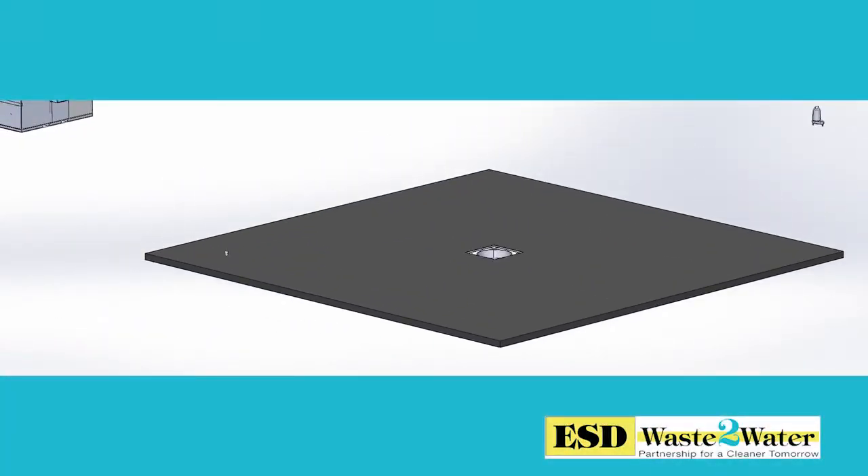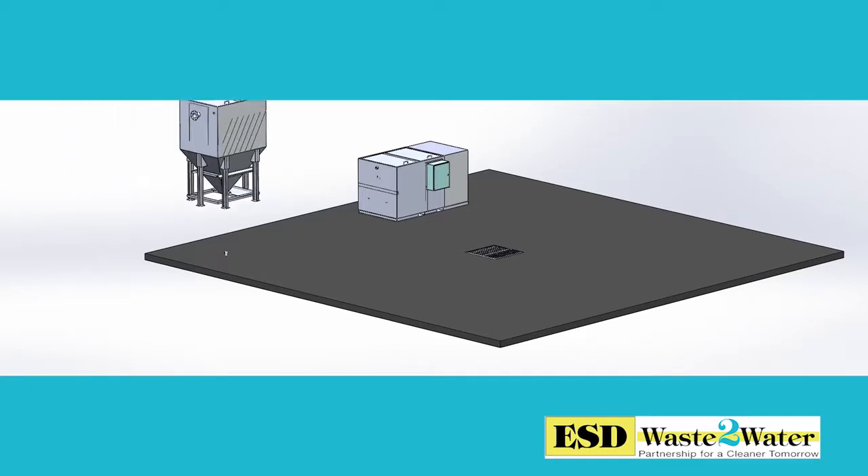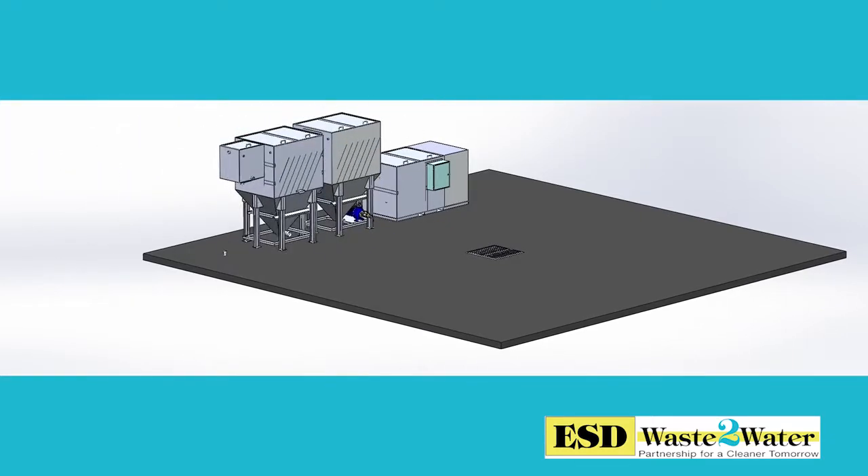ESD Waste to Water, Inc. is a worldwide leader in designing, manufacturing, installing, and maintaining industrial wastewater treatment systems since 1993.